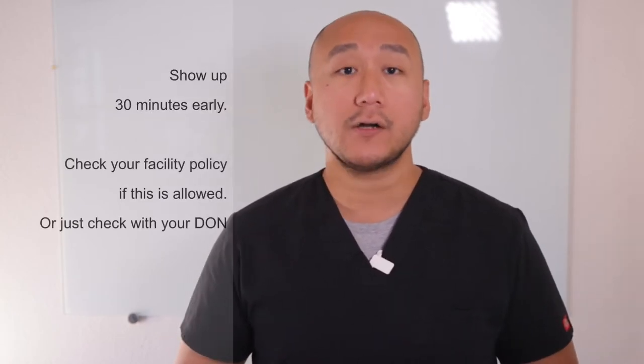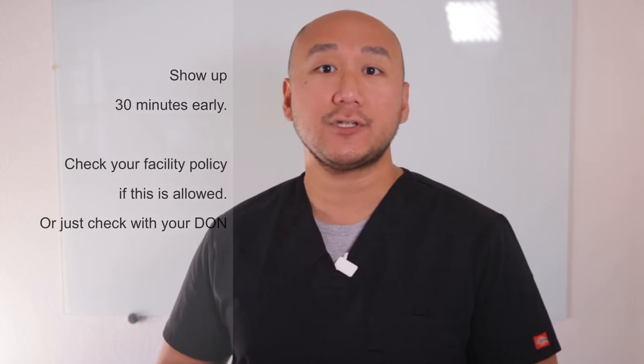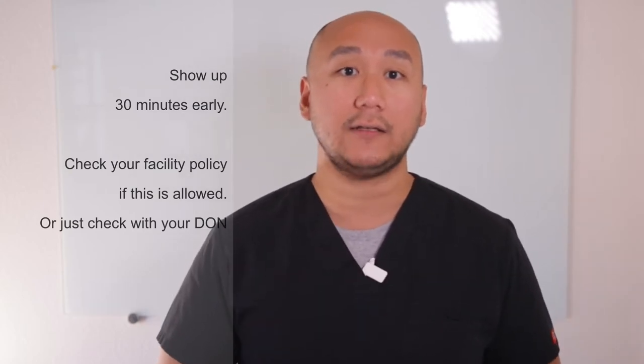The best thing to do is to show up at least 30 minutes early. This really depends on your facility policy. You can also ask your DON or director of nursing if it's okay. Please check with them first to find out if you are allowed to arrive early and clock in to prepare yourself. Do not check with your fellow nurses to avoid any issues — check only with your director of nursing.